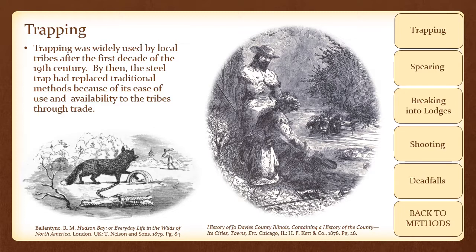Animals even as large as bears could be trapped. Steel traps were especially effective if the fur bearer was secretive. These tools allowed for great flexibility and effectiveness among native trappers in Wisconsin.